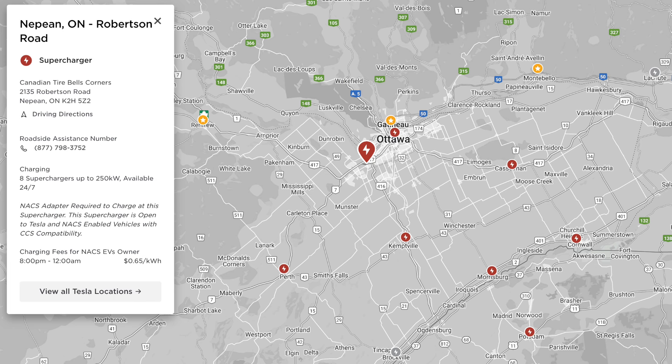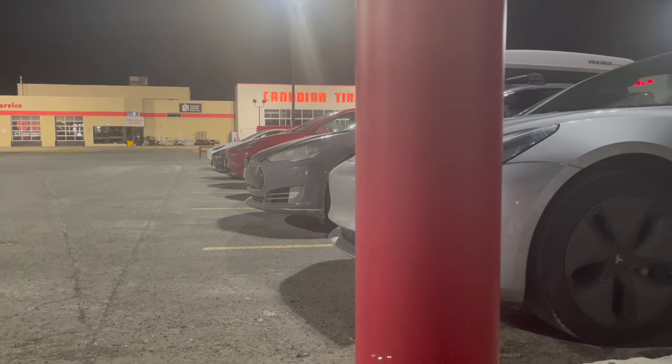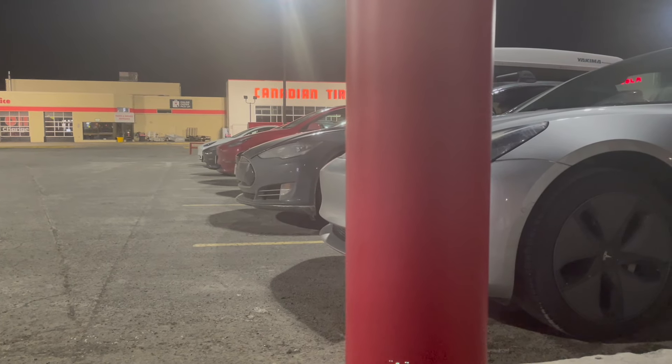If you look at the map, this location is kind of the only one in the Ottawa area. Of course there is the Rideau Centre supercharger, which I've already made a video at, but those are urban superchargers at about 72 kilowatt — roughly half as fast as even version 2s at 150 — so I'm going to discount that one. Really, this is the only meaningful supercharging location in the area.